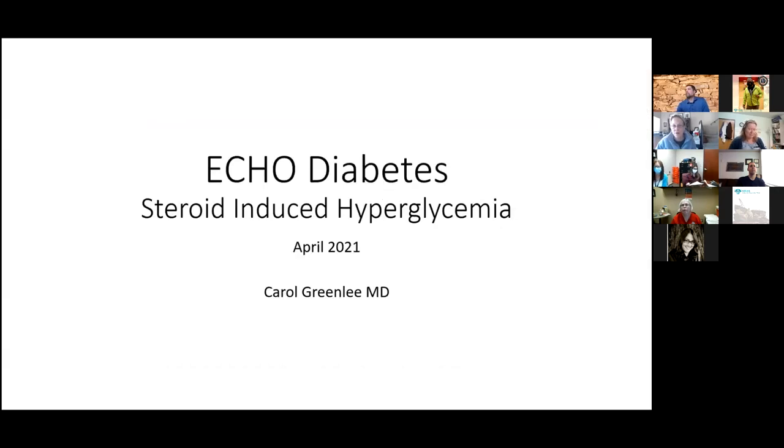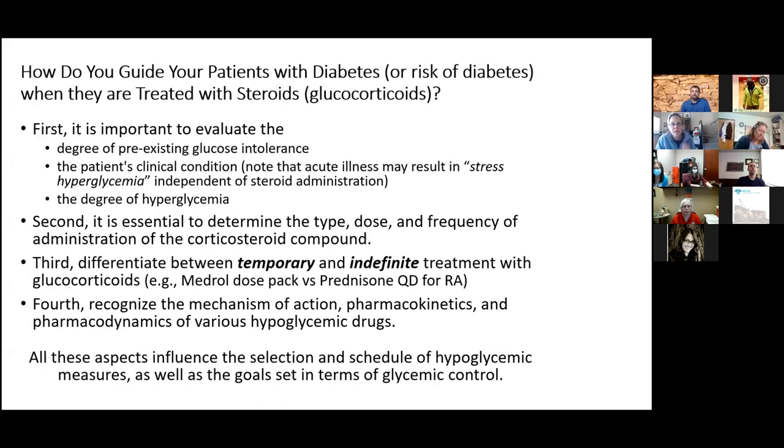Our didactic today is on steroid-induced hyperglycemia. The question for all of you is: if you have a patient with diabetes or someone at risk for diabetes and they get treated with steroids — in particular glucocorticoids, not androgens — how do you recommend that they manage their blood sugars while treated with steroids?